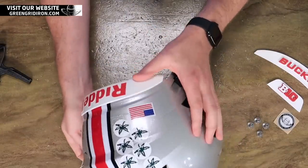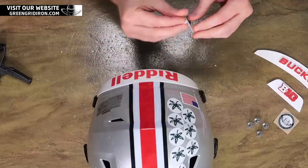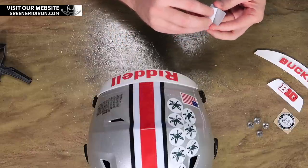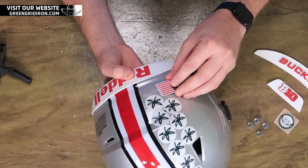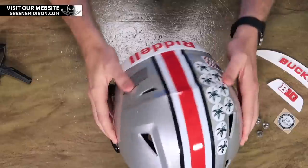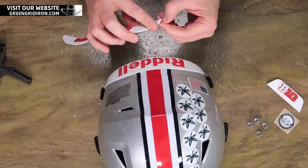We're going to cover up the flag that comes with the helmet. Not that there's anything wrong with that flag, but the BossTech flag is just better in every way possible — it just pops. And here is our Buckeyes 3D bumper.